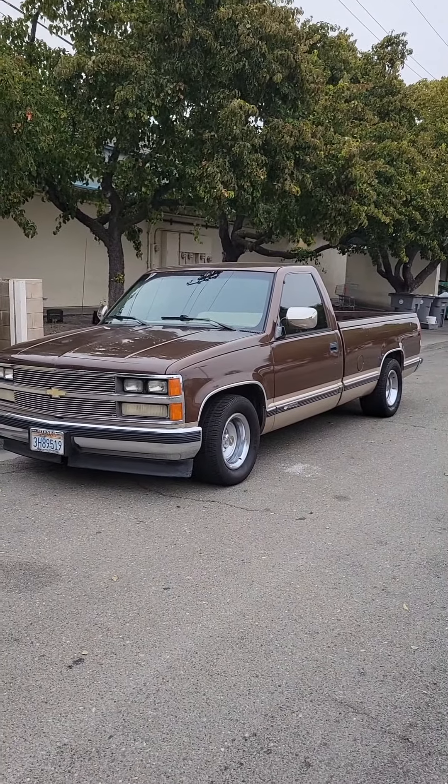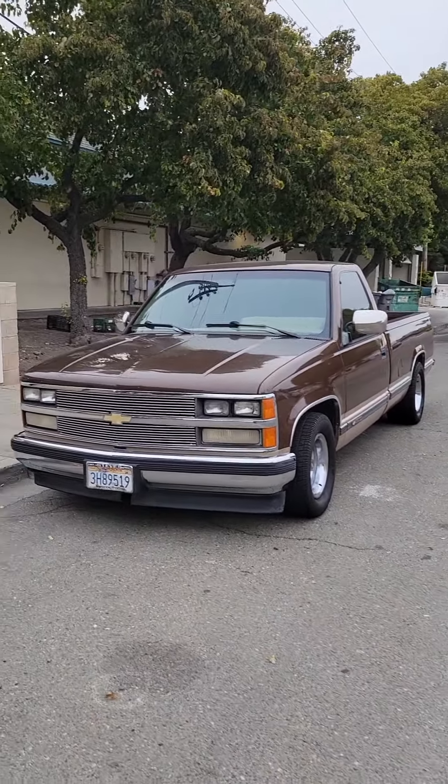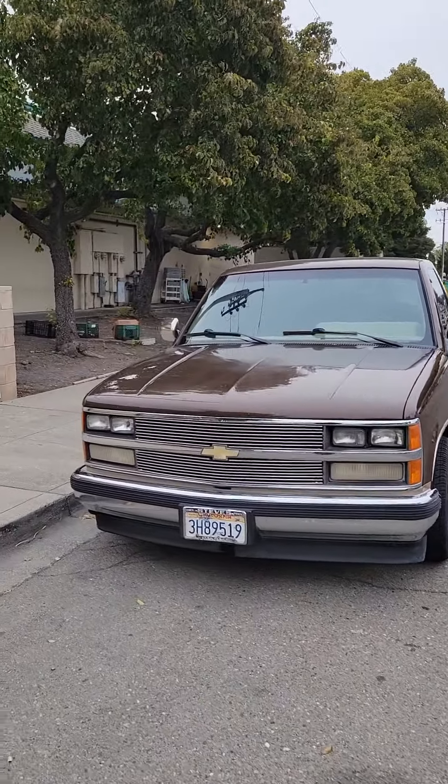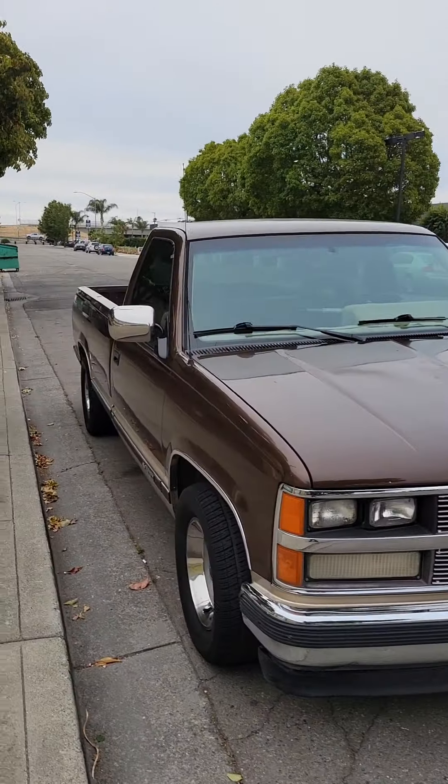Before I get into that, please check out these old school videos, these classic videos of 1988. Please tell me what you guys think about these tires. Let me know which ones look better.